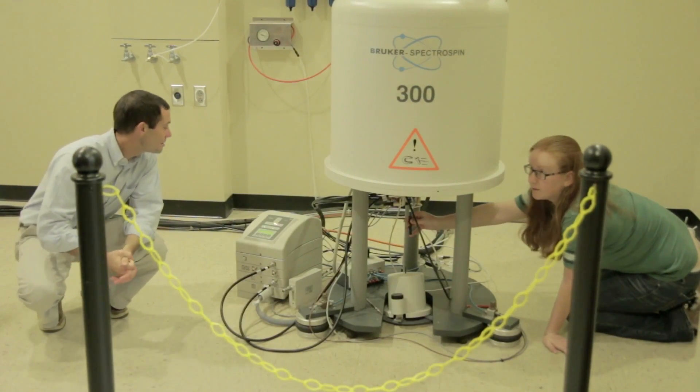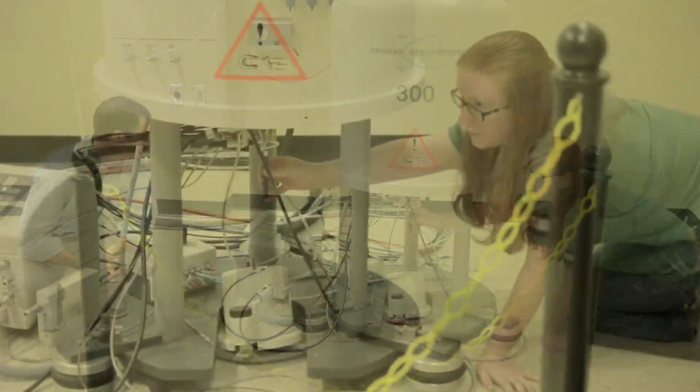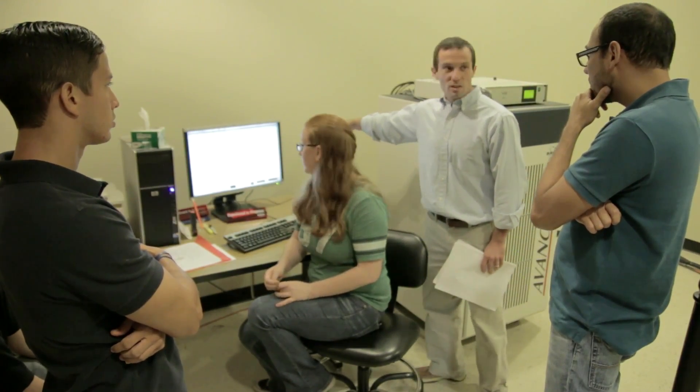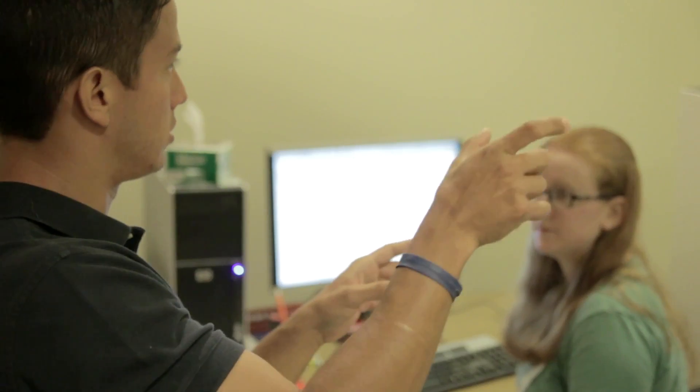But the real workhorse of our lab — the thing that perhaps makes us unique — is a tool called nuclear magnetic resonance spectroscopy, or NMR for short. That tool allows us to study the structure of organic molecules. We can apply it to any solid sample, any soil or sediment sample, to tell us what kinds of molecules are present and how much. The Baylor geology department is one of the few in the country with an NMR spectrometer dedicated to the study of geological samples.